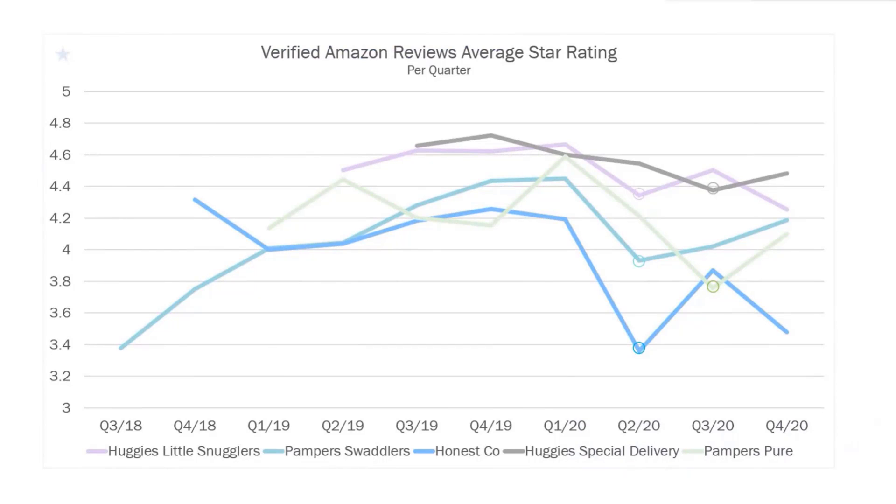We tracked the verified Amazon review average star rating per quarter. This is not what Amazon shows on the website, but rather what the verified reviewers were rating the product. During the second and third quarters of this year, we see a drop in verified Amazon star ratings across these brands. In quarter two, Little Snugglers, Swaddlers, and Honest experienced a drop, while Special Delivery and Pure had their descent during quarter three. We can see the effects of the pandemic kicking off at the end of quarter one — mid to late March here in the US — with panic buying and shortages that led customers to turn to e-commerce and purchase brands they wouldn't normally buy.